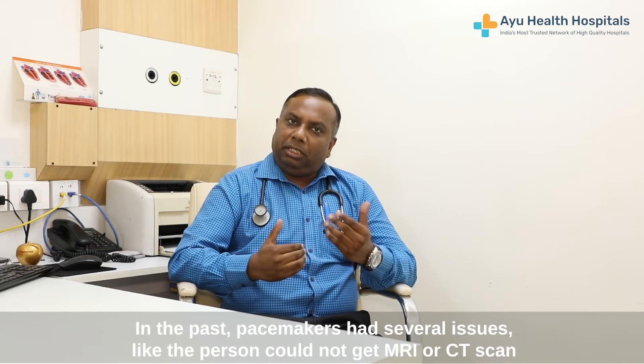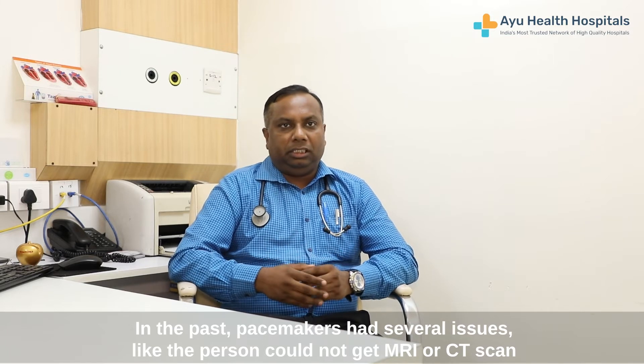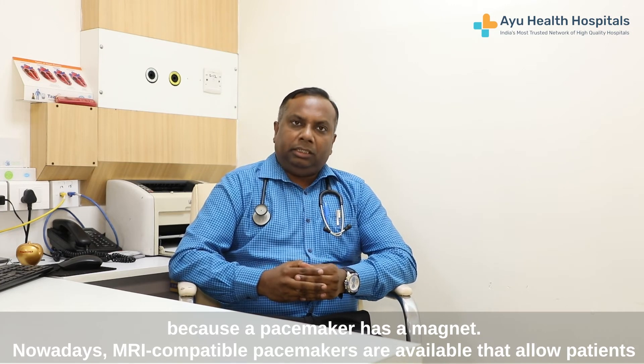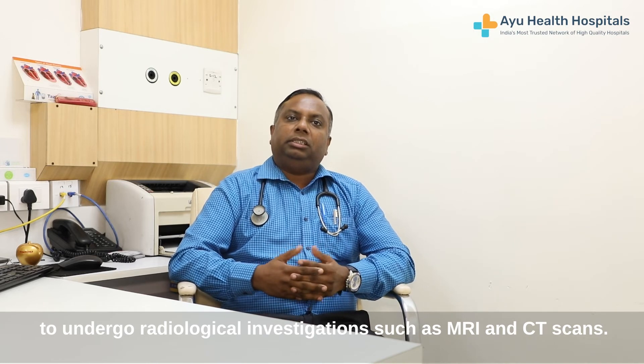Today, there were a lot of problems in the pacemakers. Once the pacemakers were put in, patients can't do MRI, CT, etc. There are many things in it. Today, there are MRI-compatible pacemakers. After that, you can do radiological investigations like CT and MRI.